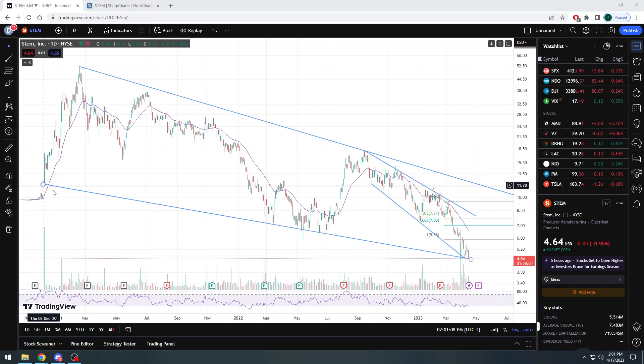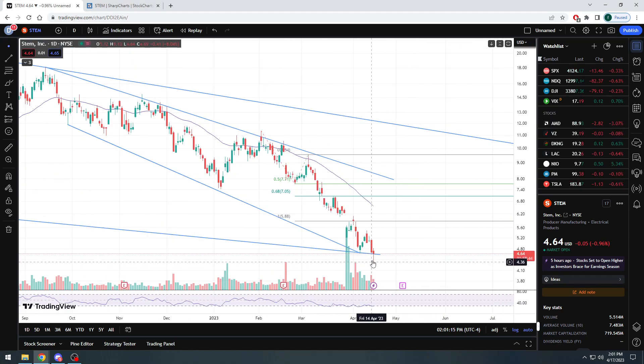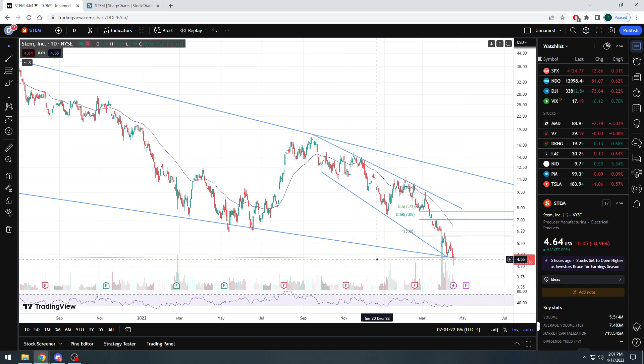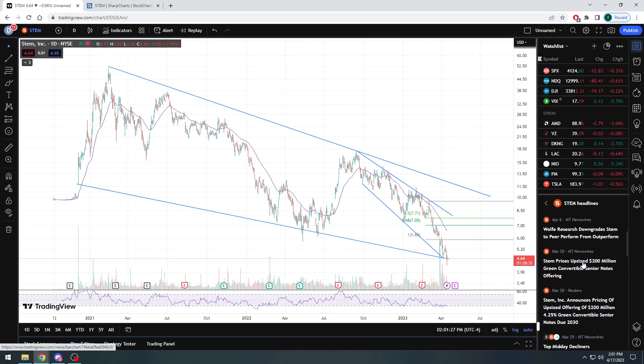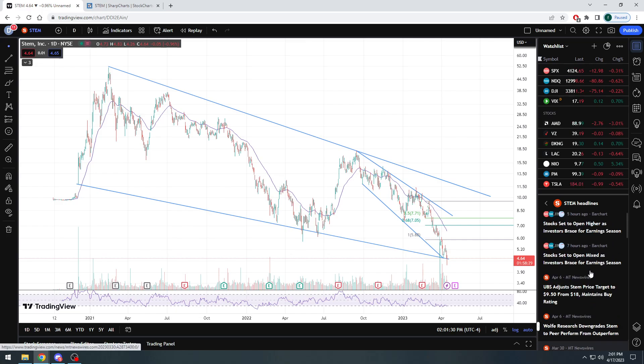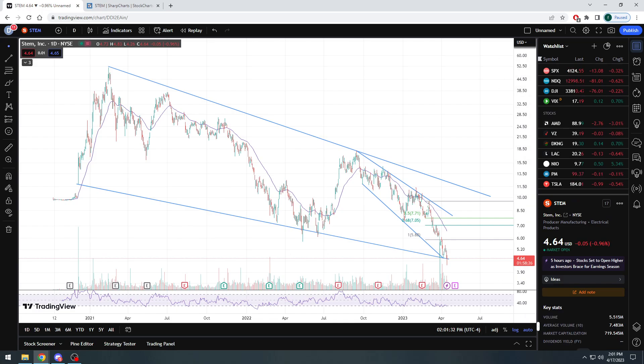Looking at my one-year chart, you can see that it broke the bottom trend line and pulled back right around $4.60, which is at the bottom trend line, which I did say could definitely happen. We also spoke about the $200 million in convertible senior notes. Obviously, anytime new offerings are made, investors and traders usually get very upset.